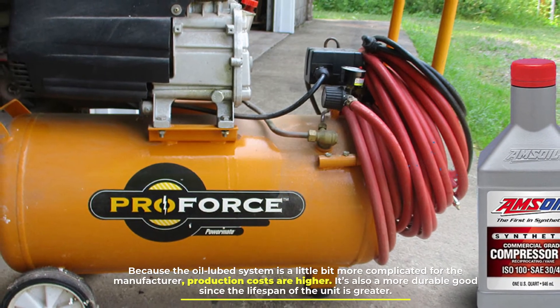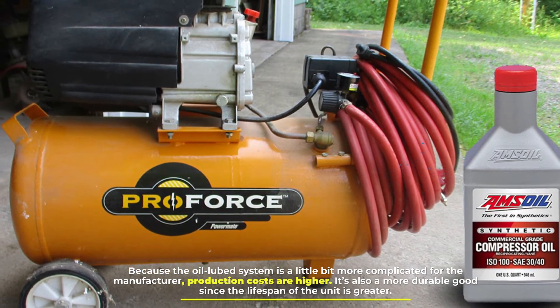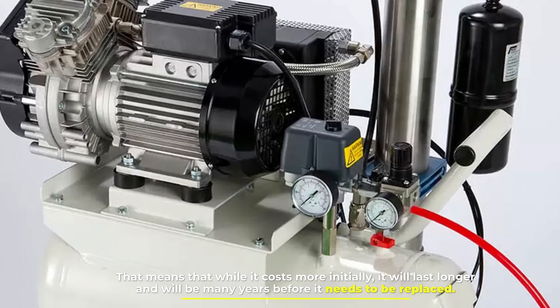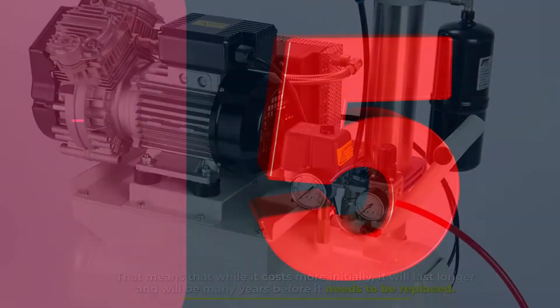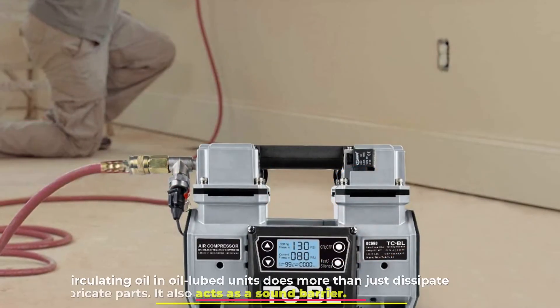Number four: cost. Oil air compressors will cost more than a similarly sized oil-free compressor, because the oil-lubed system is a little more complicated for the manufacturer and production costs are higher. It's also a more durable good since the lifespan of the unit is greater, meaning that while it costs more initially, it will last longer and will be many years before it needs to be replaced.